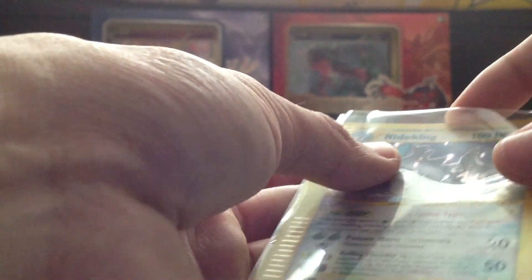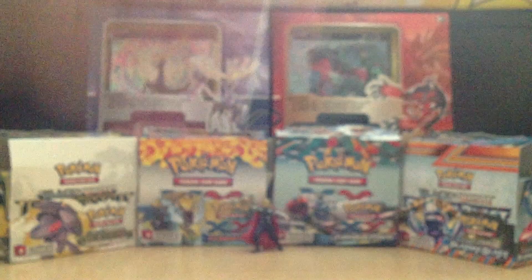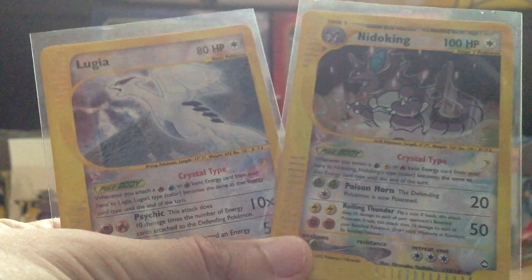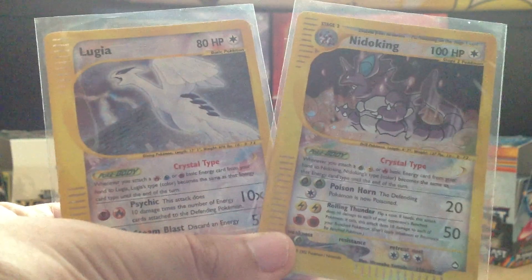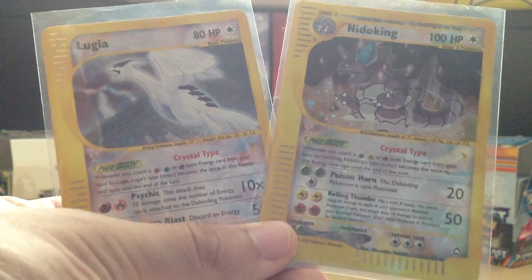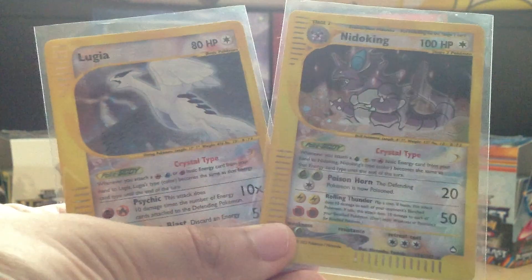Thanks Ed for sending me a Crystal Nidoking and these awesome cards in great condition. I'll probably buy from you again — if you're watching, thank you very much. That's all I have for you guys today. Don't forget to check out my channel for other pack opening videos, as well as other BCBMs and FCBMs. I'll see you guys soon — peace out.